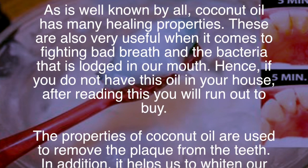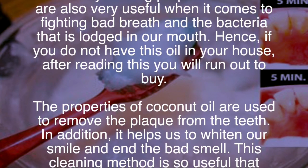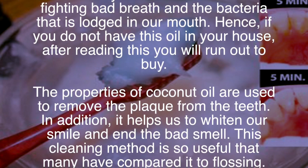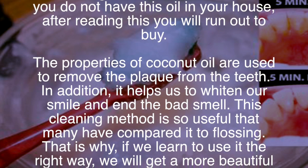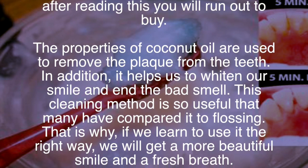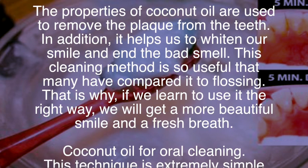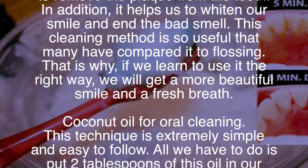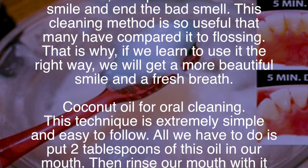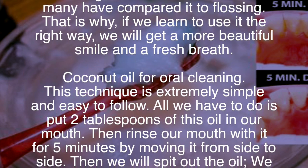The properties of coconut oil are used to remove the plaque from the teeth. In addition, it helps us to whiten our smile and end bad smell. This cleaning method is so useful that many have compared it to flossing. That is why if we learn to use it the right way, we will get a more beautiful smile and fresh breath.